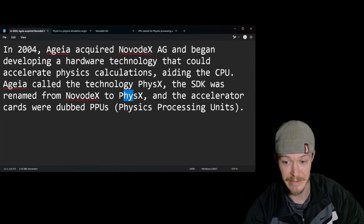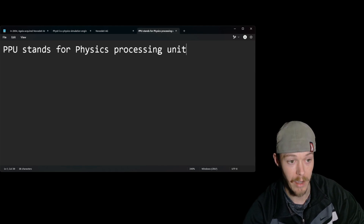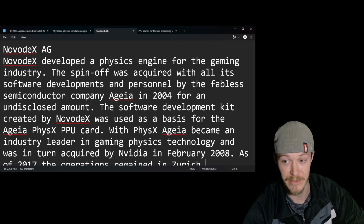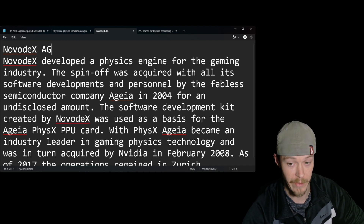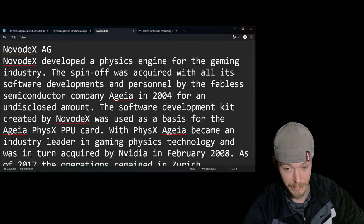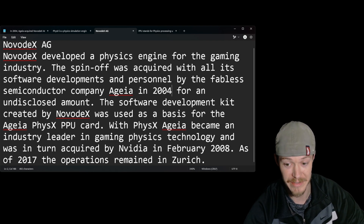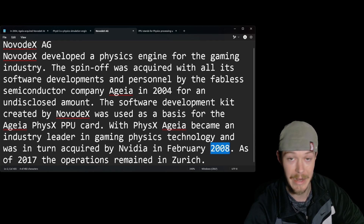Ageia called the technology PhysX. The SDK was renamed from NovodeX to PhysX, and the accelerator cards were dubbed PPUs — Physics Processing Units. NovodeX AG developed a physics engine for the gaming industry; the spinoff was acquired with all its software and personnel by semiconductor company Ageia in 2004 for an undisclosed amount. The software development kit created by NovodeX was used as a basis for the Ageia PhysX PPU card. Ageia became an industry leader in gaming physics technology and was in turn acquired by NVIDIA in February 2008.